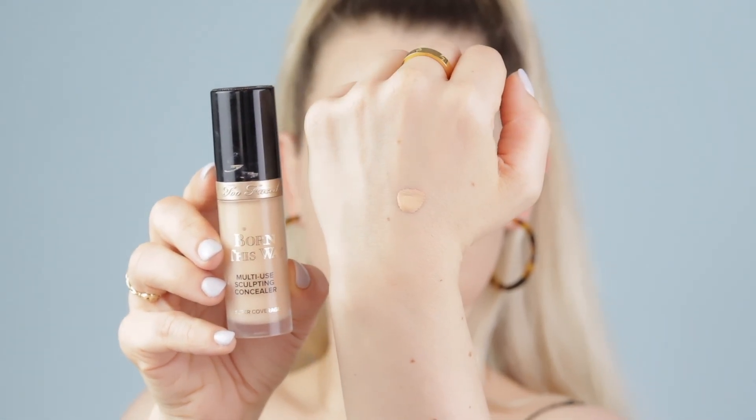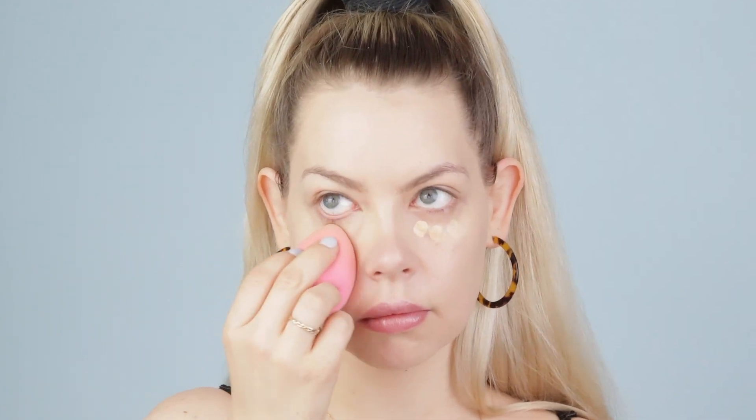It's the Too Faced Born This Way Multi-Use Sculpting Concealer. I use the shade Vanilla. It does pull a little bit orange and warm, but I can use such a minimal light amount. I really like it so I've been grabbing for it more in these warmer months because I can get away with a smaller amount and the coverage is there. It's a radiant finish which works really well for me — I have a lot of fine lines under my eyes so I prefer a more radiant concealer, and this checks all the boxes.